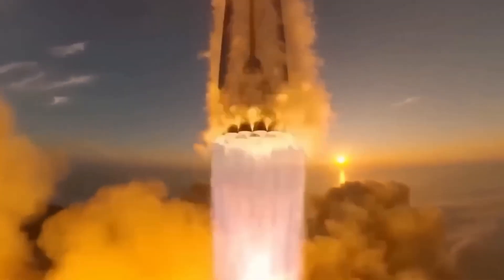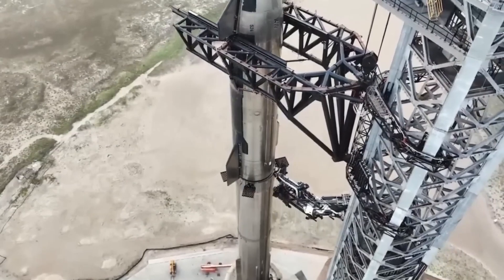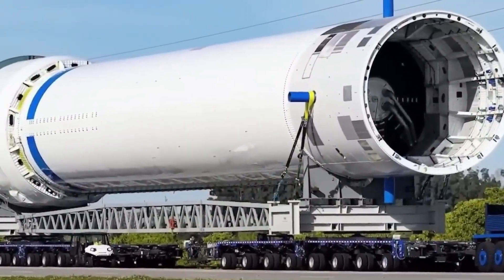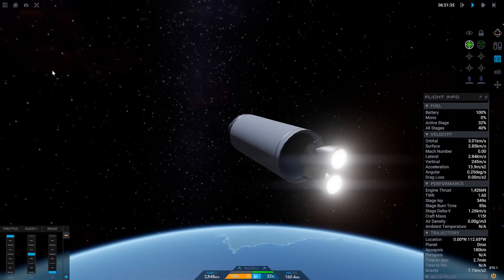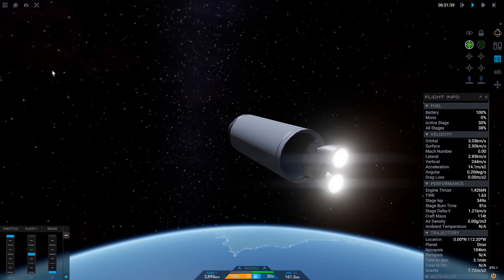However, Blue Origin and SpaceX have different development philosophies. SpaceX emphasizes iterative design, frequently launching hardware that might not be fully ready to facilitate testing, while Blue Origin has typically been more methodical in its approach.